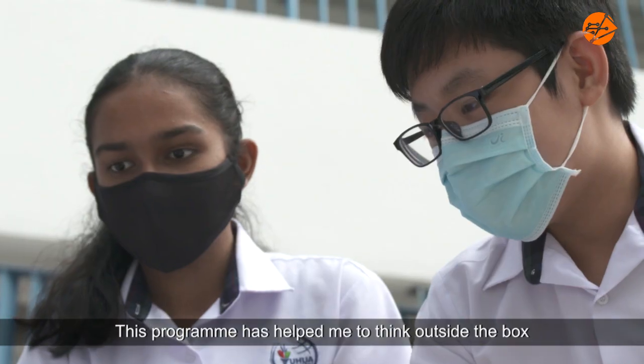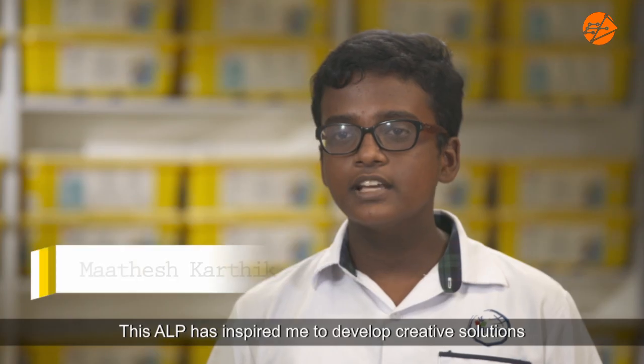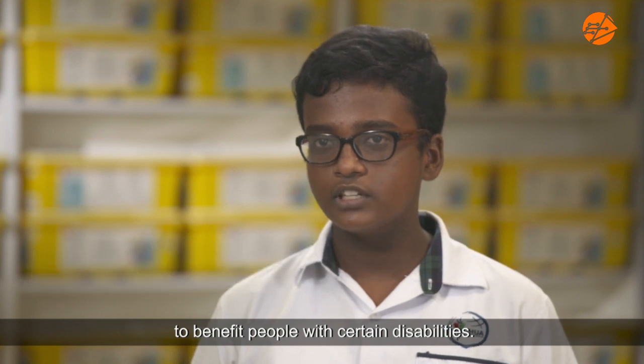This program has helped me to think outside the box and explore ways in which robotics can help society. This ALP has inspired me to develop creative solutions to benefit people with certain disabilities.